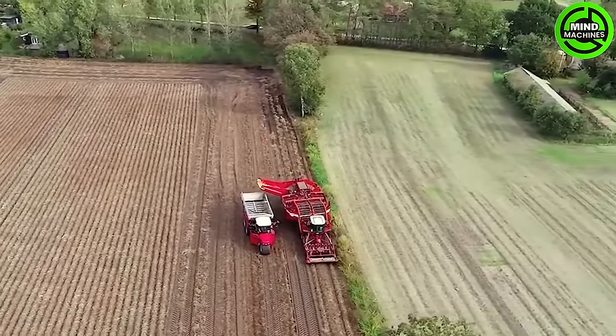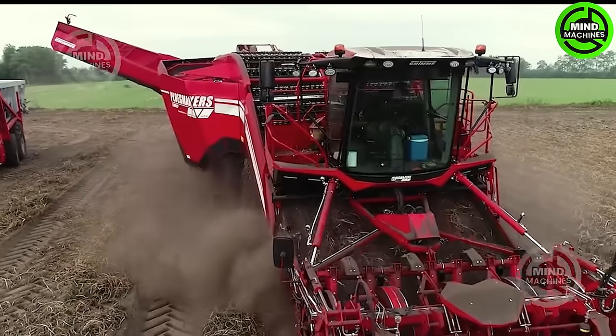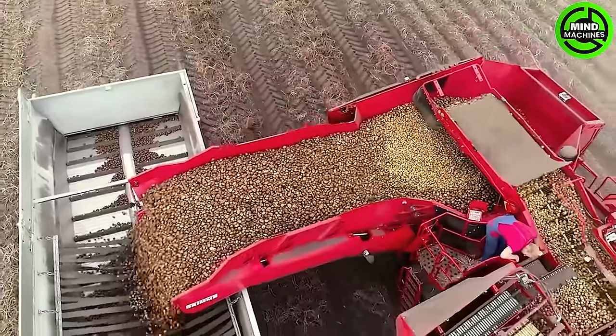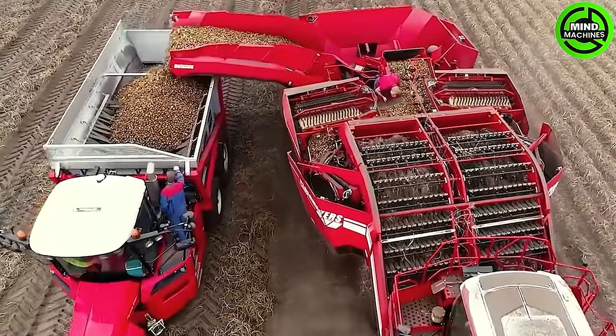An astonishing potato harvester — this hungry beast effortlessly gathers tens of tons per hour, surpassing the capabilities of a whole team of workers. Its advanced technology, incredible efficiency, and gargantuan appetite for potatoes make it truly impressive.